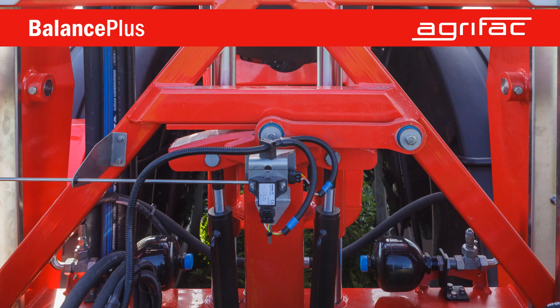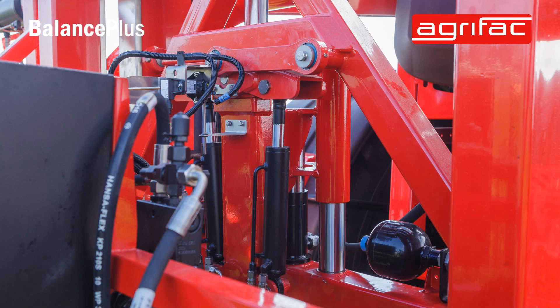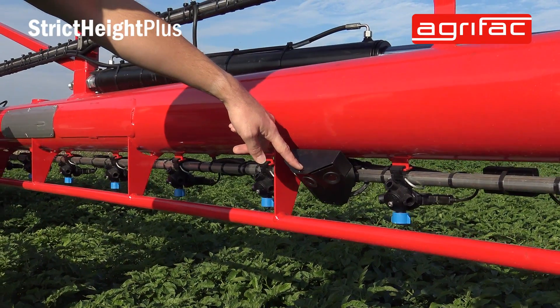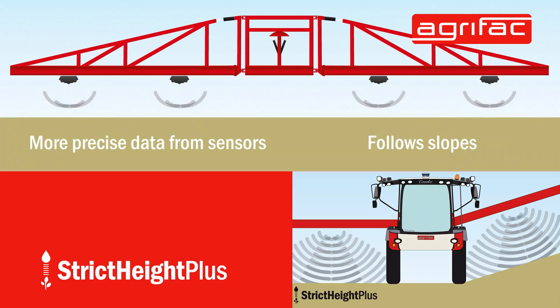It also comes standard with our unique Balance Plus balancing system, so the boom is always very stable in all conditions. Thanks to both the Balance Plus and the Stabilo Plus, combined with strict height control and sensors on the boom, it's individual height control on all booms to ensure that every drop hits the right spot.